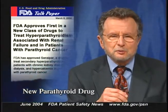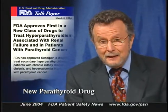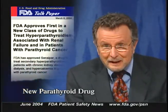FDA has approved a new drug to treat secondary hyperparathyroidism in dialysis patients with chronic renal disease, and also to treat hypercalcemia in patients with parathyroid cancer. The drug, called Sensipar or cinacalcet, is manufactured by Amgen. Sensipar is the first in a new class of compounds called calcimimetics. These compounds activate calcium receptors in the parathyroid gland, decreasing the secretion of parathyroid hormone (PTH). In patients with chronic kidney disease on dialysis who develop secondary hyperparathyroidism, this can alter calcium and phosphorus metabolism, leading to bone pain, fractures, and cardiovascular death.